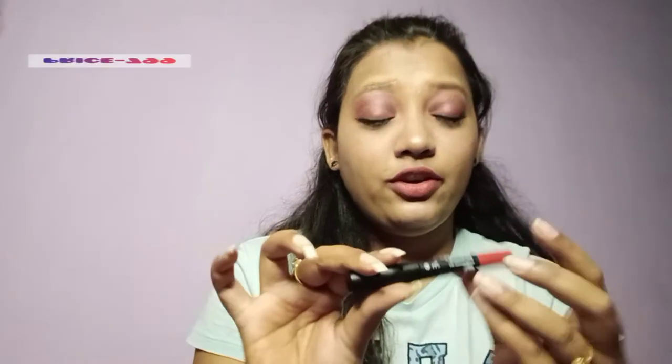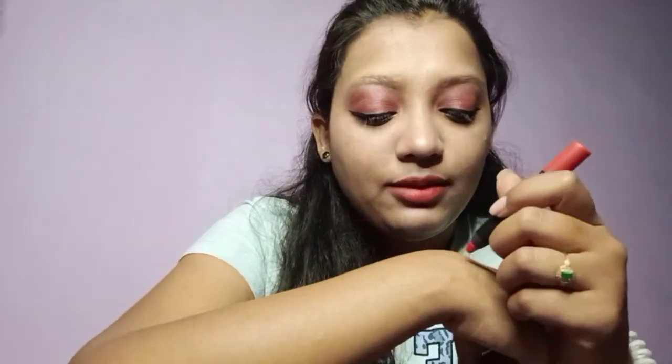Then I have this Sugar lip crayon. It's the Sugar Matte as Hell crayon lipstick — its shade is 01 Scarlet Ohara. This is a good thing. I will swatch this one for you — see, it has a pinkish-reddish type of shade.